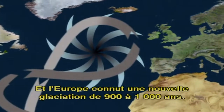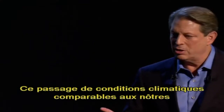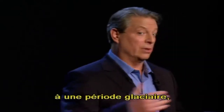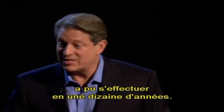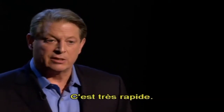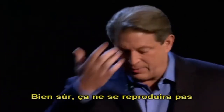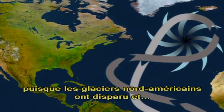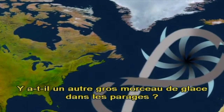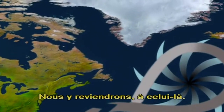Europe went back into an ice age for another 900 to 1,000 years. And the change from conditions like today to an ice age took place in perhaps as little as 10 years' time. That's a sudden jump. Now, of course, that's not going to happen again because the glaciers of North America are not there. But is there any other big chunk of ice anywhere near there? Oh, yeah. We'll come back to that one.